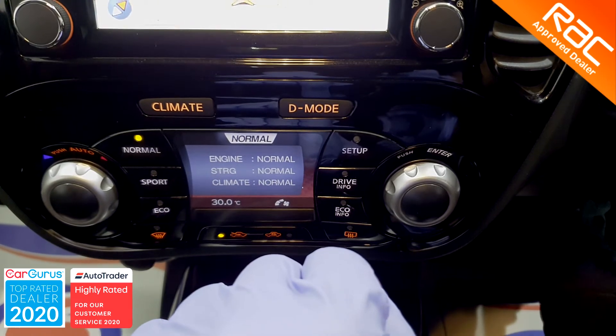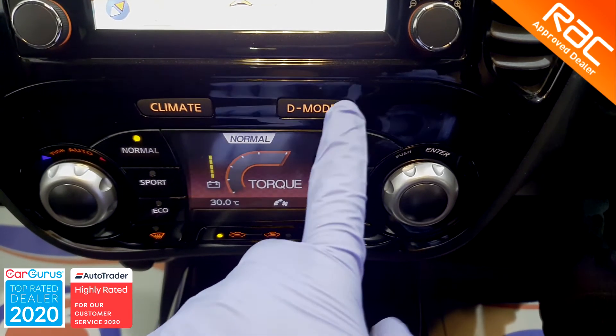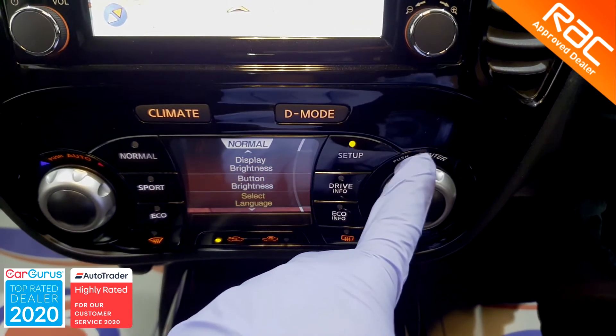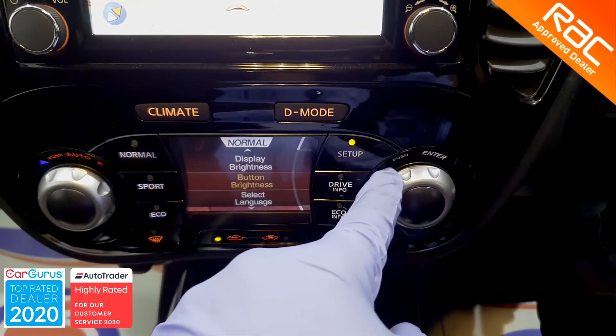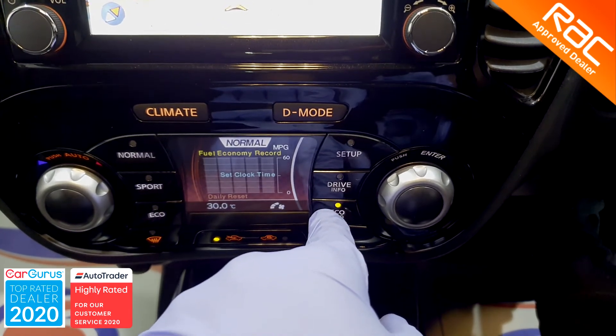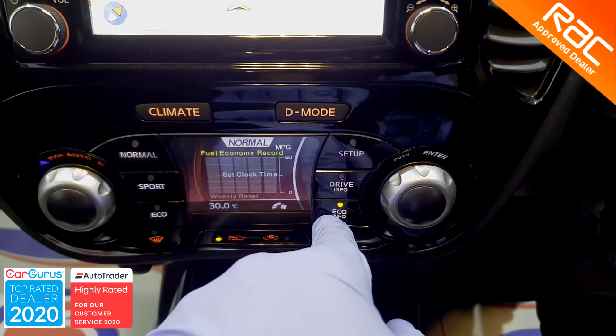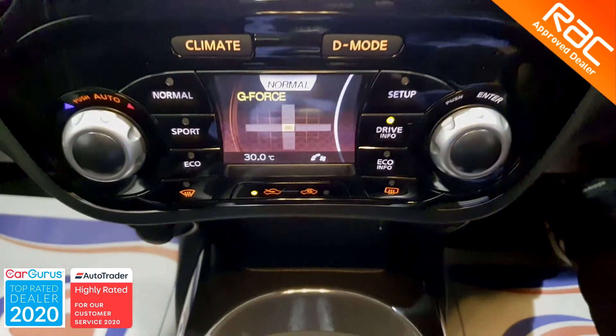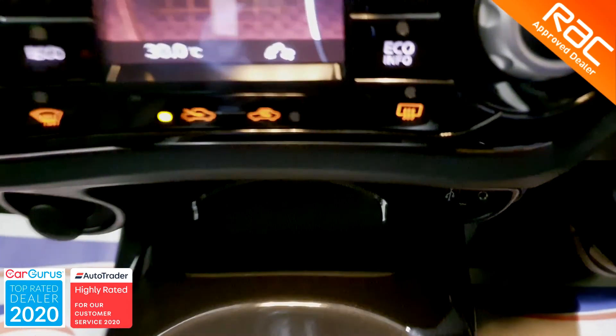If this is the type of car you are looking for, then this has to go on your shopping list. Not only is it the highest quality, but it also comes with the peace of mind that only the RAC Buy Show package can provide. To view this vehicle, all you have to do is give us a call and we will put it in our specially sanitised viewing booth where you can inspect the whole car at your leisure.